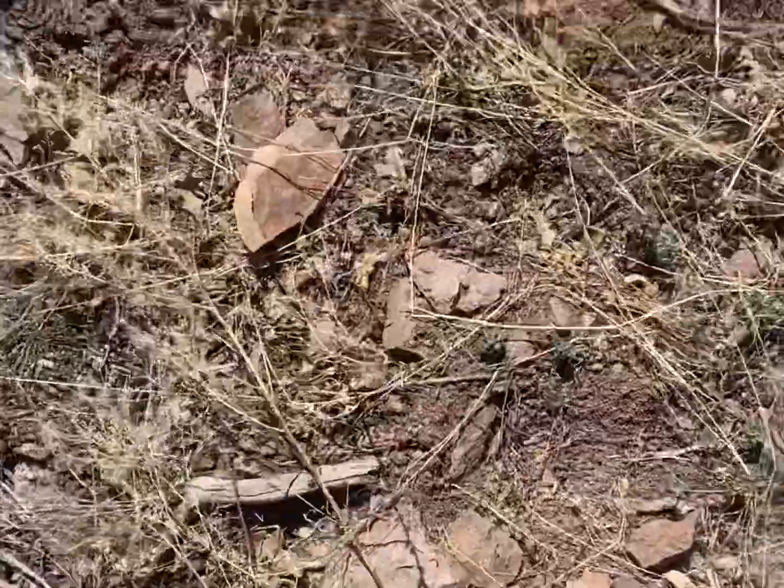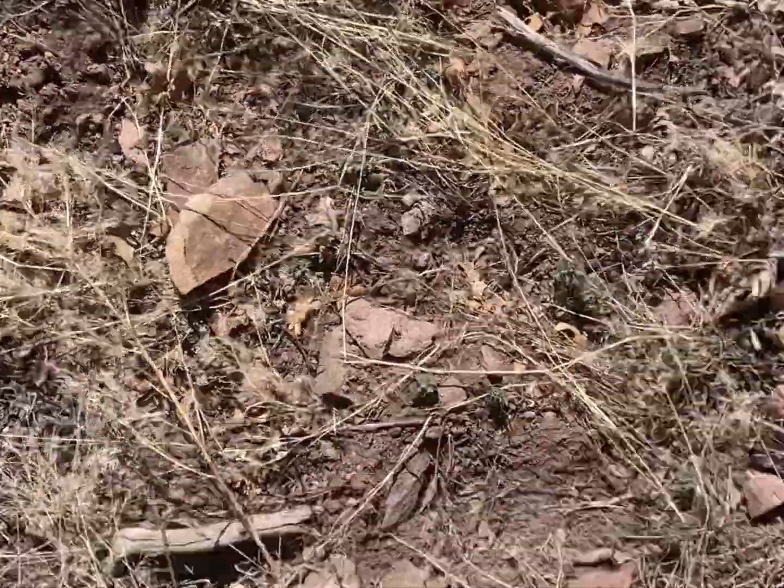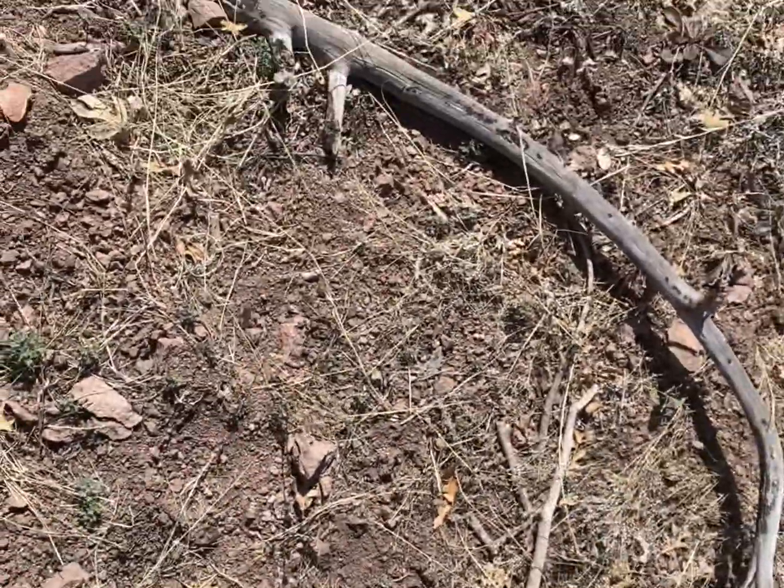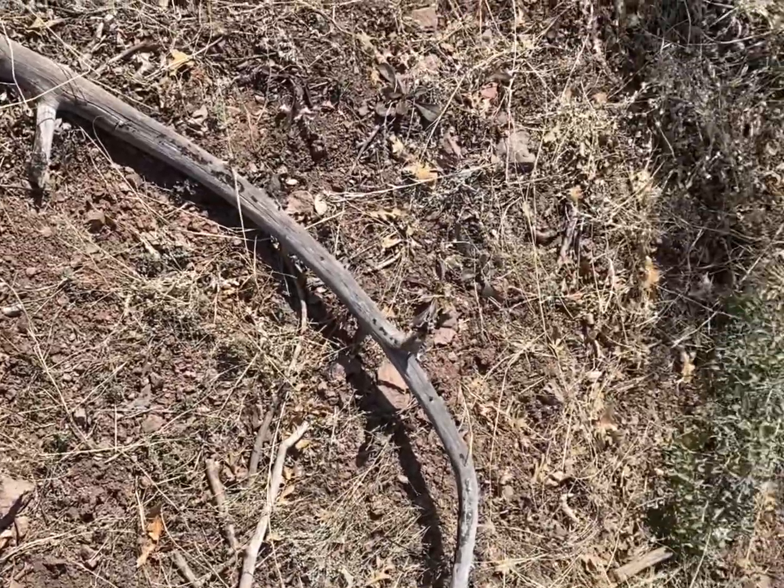Alright, now here's another horn. I'm going to guess mule deer again. It could be about anything honestly, but it's also going to stay right there.